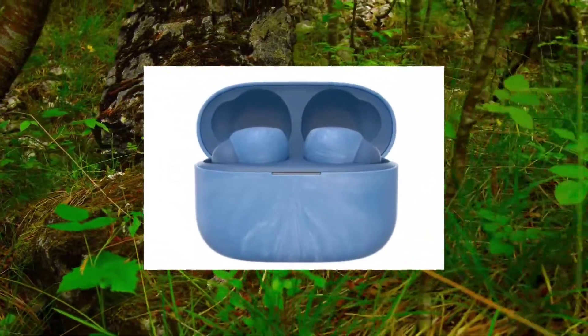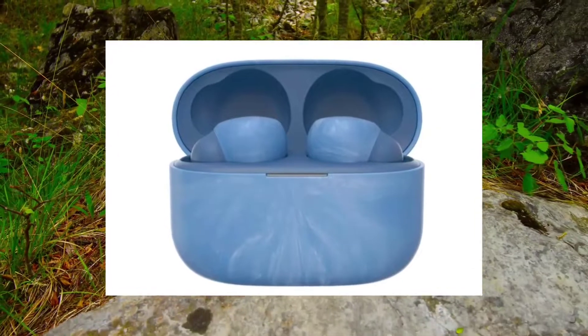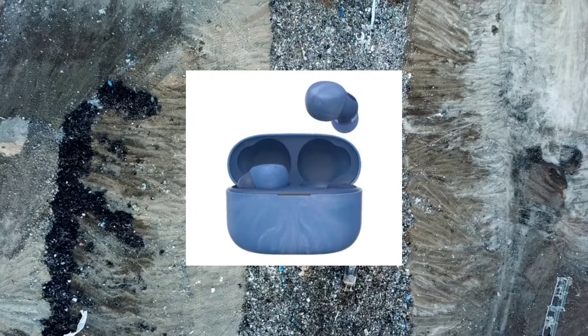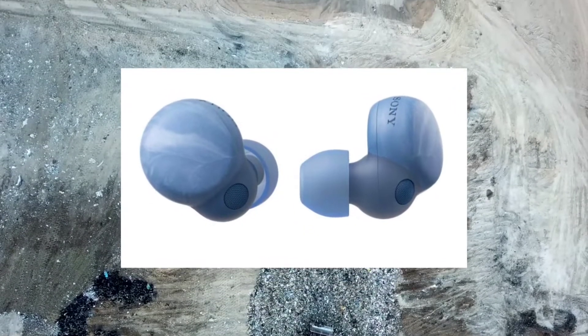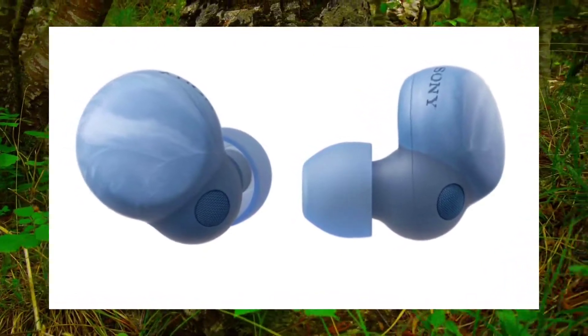Already created from recycled plastic from auto components, LinkBuds S now come in an earth-blue color produced from even more recycled materials, according to the manufacturer. The business adds that the inspiration for the idea originated from looking into new applications for recycled water bottles. The packaging for this new edition of LinkBuds S uses no plastic, much like the current LinkBuds S colors.